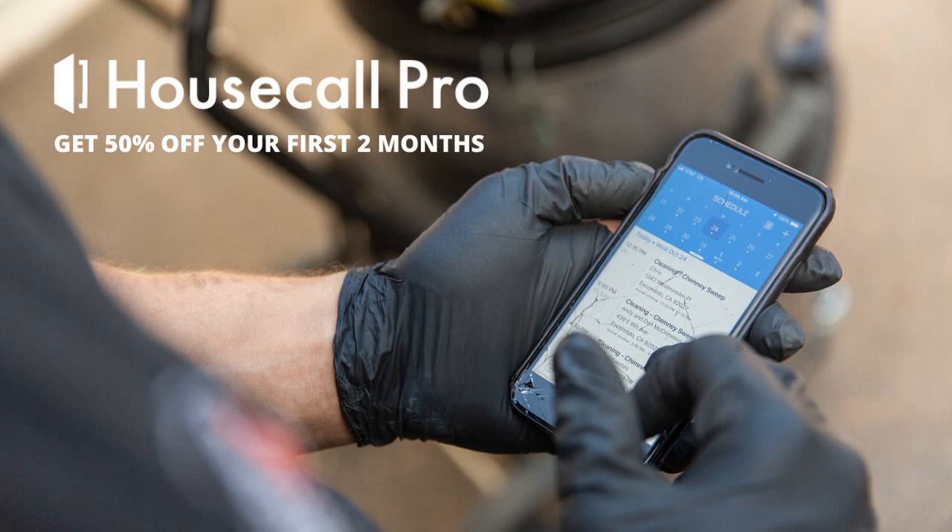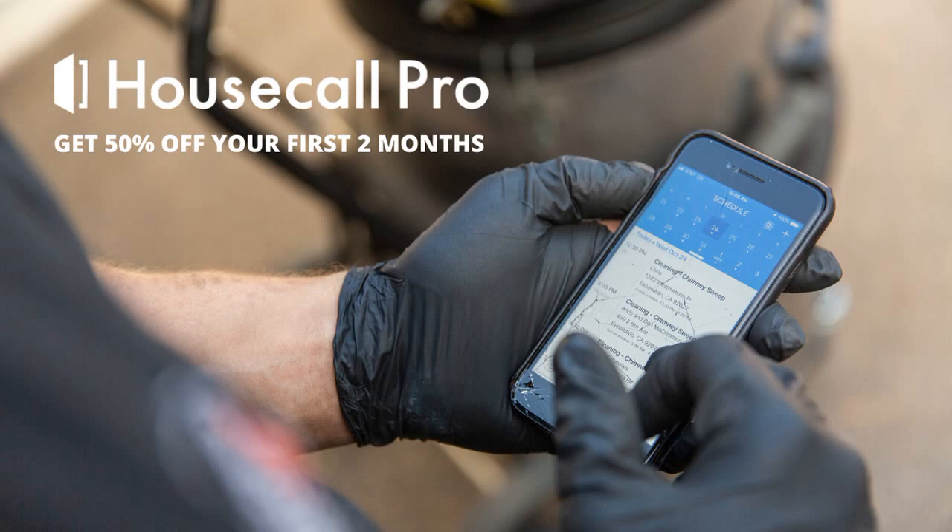Housecall Pro automatically sends appointment reminders the day before the job, lets them know when we're on the way, and when the call is finished.